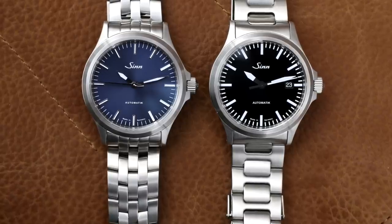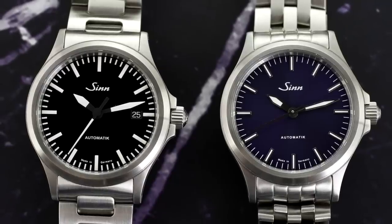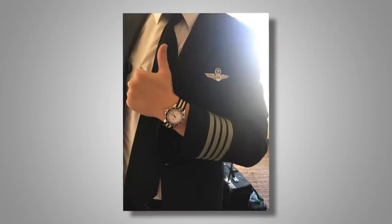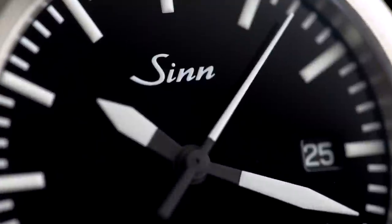Big thanks to Watch Buys for sending me these watches for review. They're the authorized importer and distributor for Zinn watches for North America, selling the products directly to the consumer. I actually purchased my Zinn 104 from them years ago and had a great experience. So if you're looking to buy Zinn, I definitely recommend checking them out.